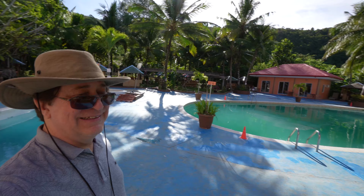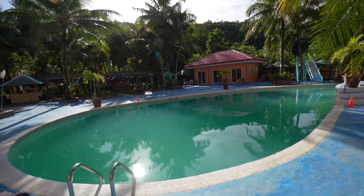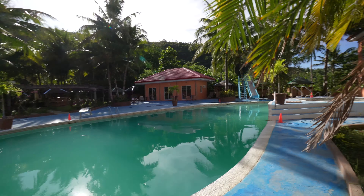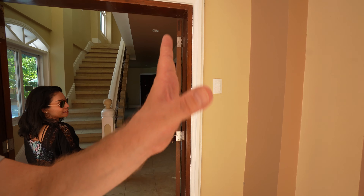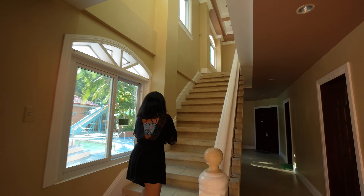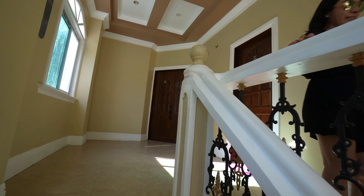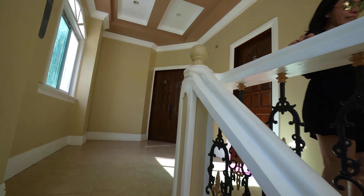Look at that big building — this is a big resort actually, the biggest yet that we have stayed in. So let's take a look at the room. I like this pumpkin, look at that — very different.